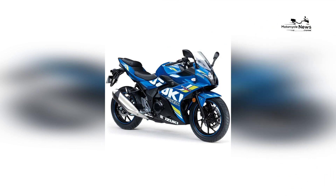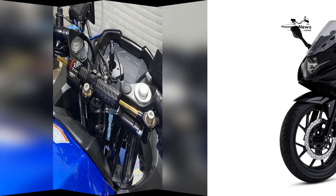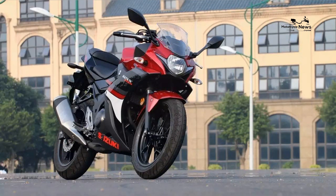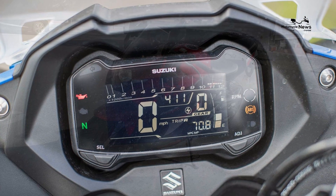Comfortable Ergonomics and Rider-Centric Layout. Thoughtfully designed for comfort, the GSX-250R offers an ergonomic riding position that ensures rider comfort during both short rides and extended journeys. The upright posture, well-positioned handlebars, and cushioned seat contribute to a rider-centered setup that enhances the overall riding experience.